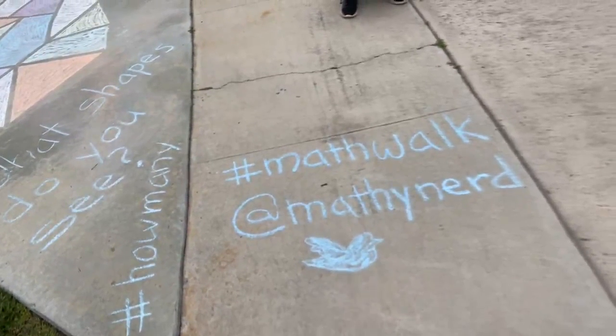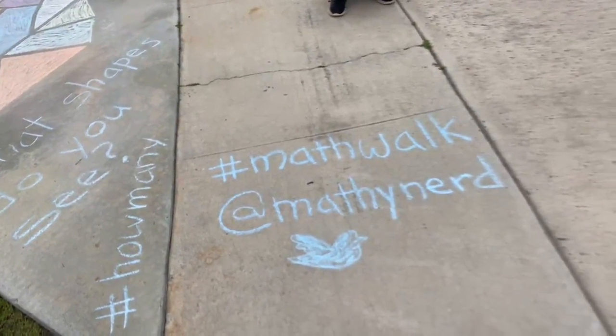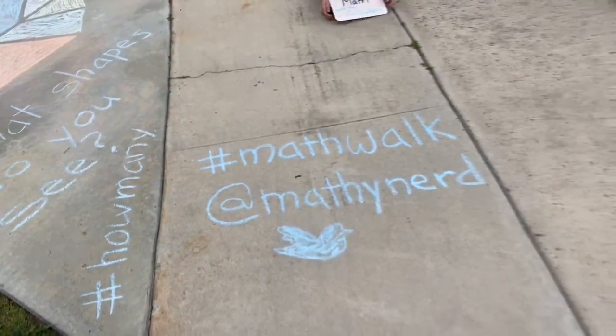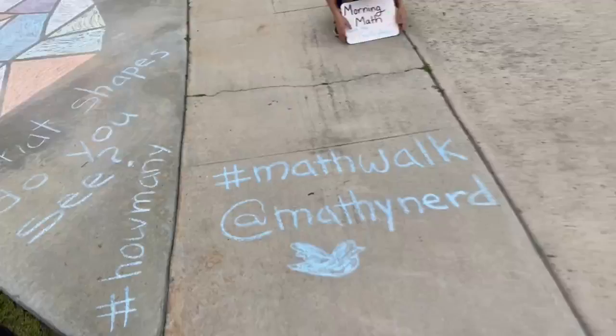Our hashtag for this week is hashtag math walk. Don't forget if you do a math walk to tag me on Twitter at mathynerd and we'll show you what today's math walk is.